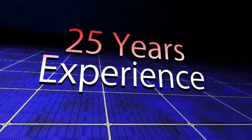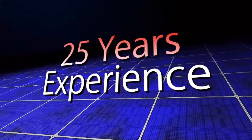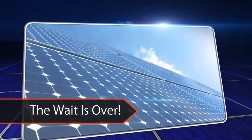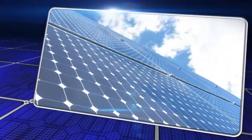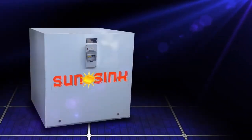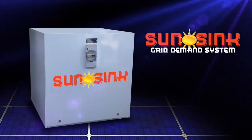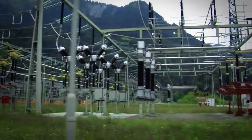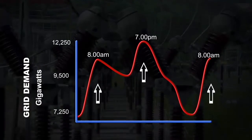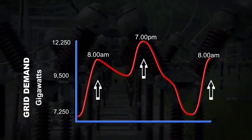With over 25 years experience in the electrical industry, the developers of SunSync saw the need for an affordable solar power storage system long ago, and now have the product ideally suited to this task. Their impressive solution is SunSync, a solar storage unit that will deliver energy providers the ability to minimise critical peaks by managing fluctuations in the daily demand cycle.